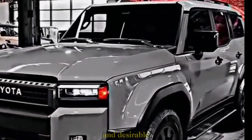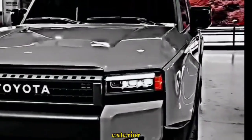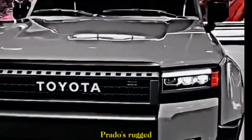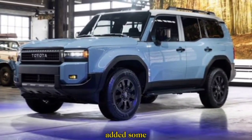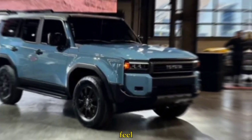Let's start with the exterior. Toyota has kept the Prado's rugged good looks but added some interesting design elements. There are whispers of a retro feel, with hints of the 1980s Prado in the lines and grille.